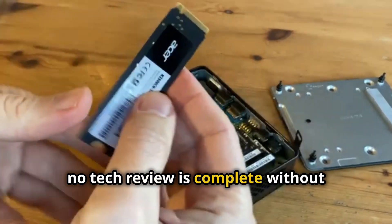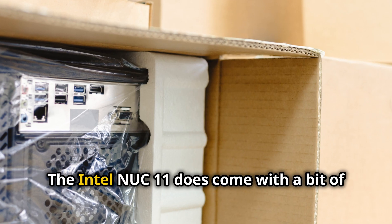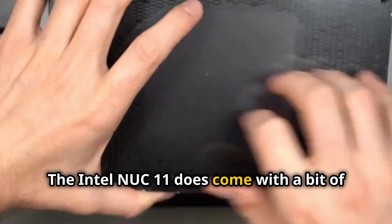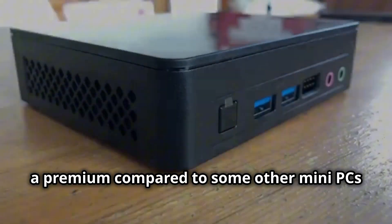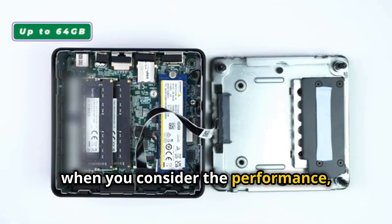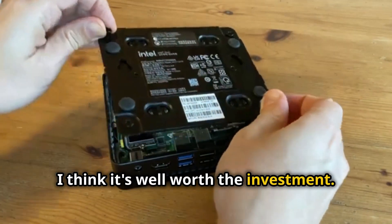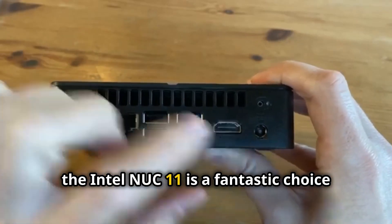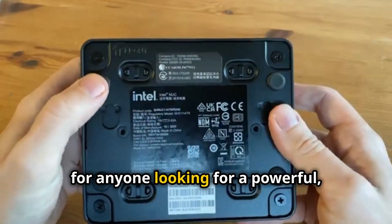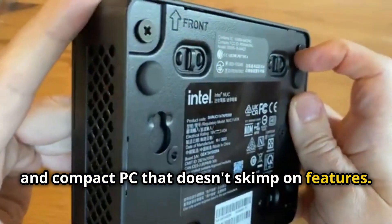No tech review is complete without addressing the price. The Intel NUC-11 does come with a bit of a premium compared to some other mini PCs on the market, but when you consider the performance, features, and build quality you're getting, I think it's well worth the investment. Overall, the Intel NUC-11 is a fantastic choice for anyone looking for a powerful, versatile, and compact PC that doesn't skimp on features.